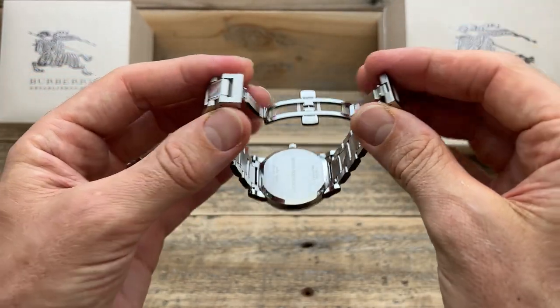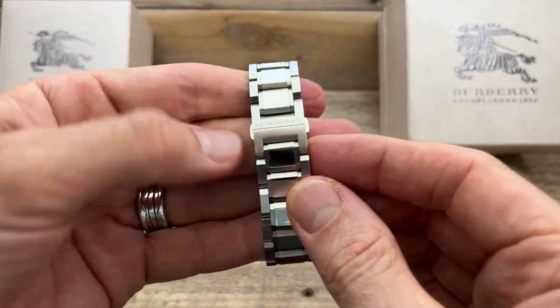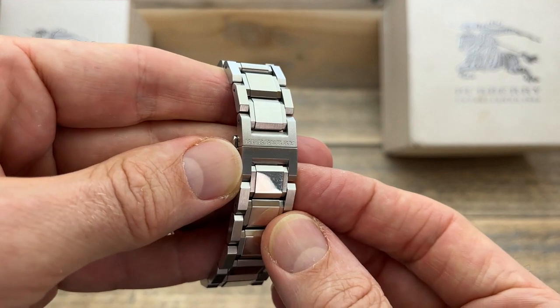And we have a butterfly clasp on the back, which for this style of watch doesn't surprise me too much. It is very nice, neat and tidy, and it is branded with the Burberry brand.